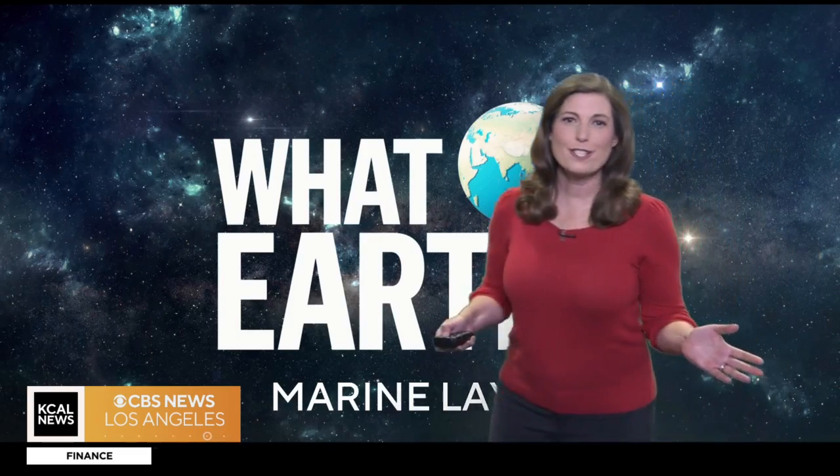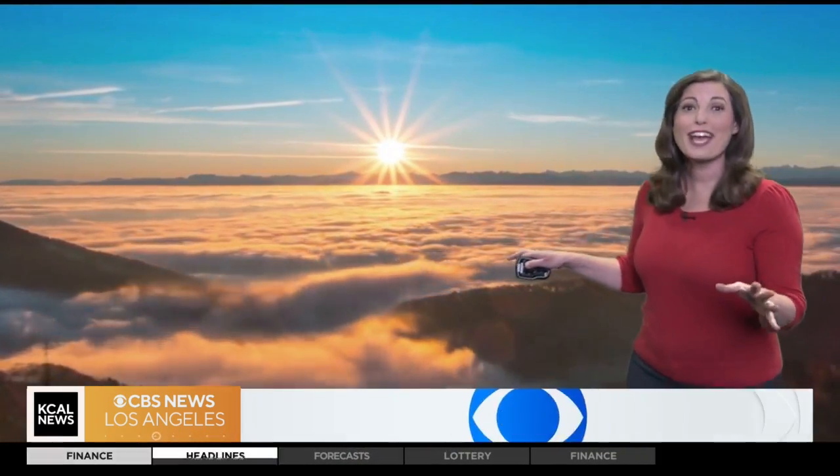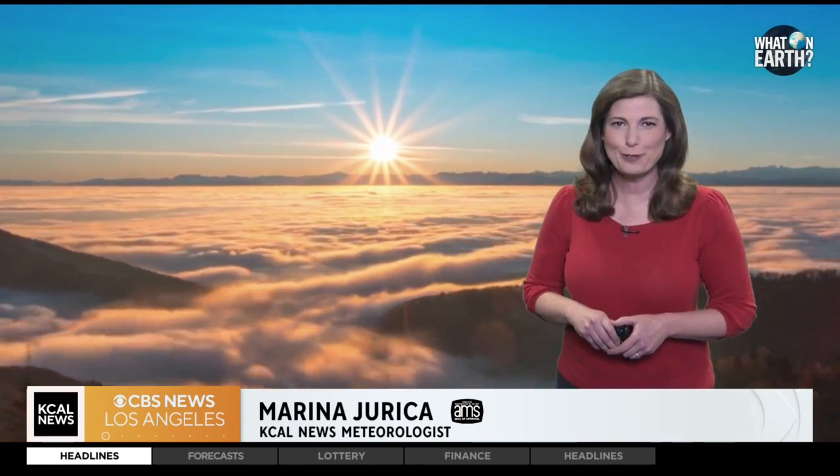Ever wonder why coastal Southern California often wakes up to misty mornings and overcast skies, leading to the sayings 'May Gray' or 'June Gloom'? Enter the marine layer — a fascinating atmospheric phenomenon driven by the interaction of air masses and moisture.